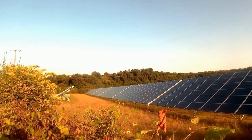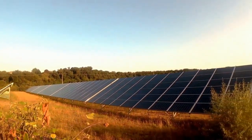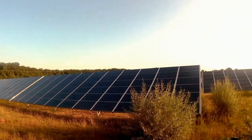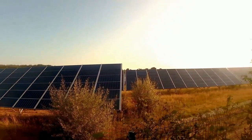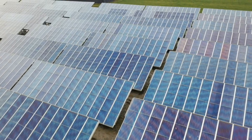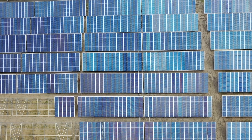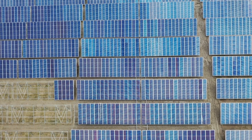Solar panels work thanks to what is known as the photoelectric effect, which is essentially a property exhibited by certain materials that causes them to absorb electromagnetic radiation, such as solar energy, whether in the form of infrared, visible, or ultraviolet light, and release electrons consequently. When these are captured, we are talking about a photovoltaic effect — that is, light is converted directly into electricity.